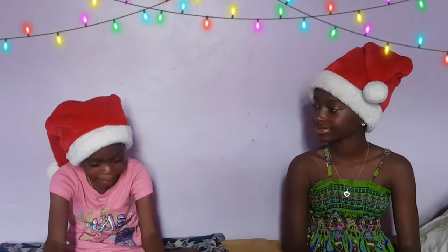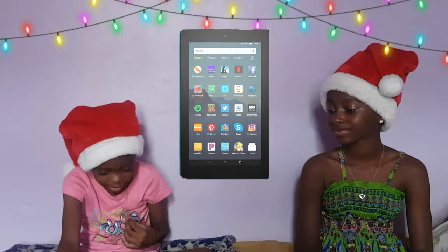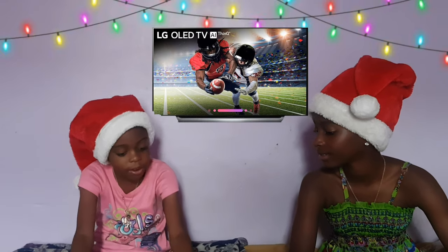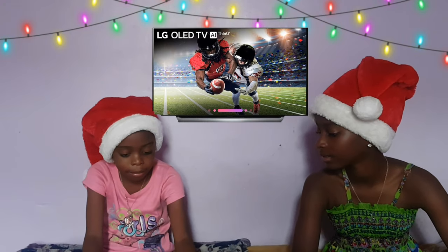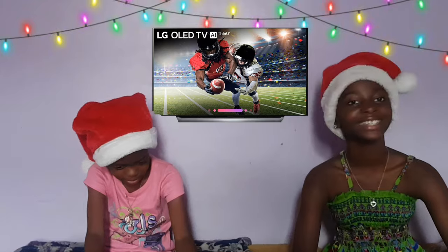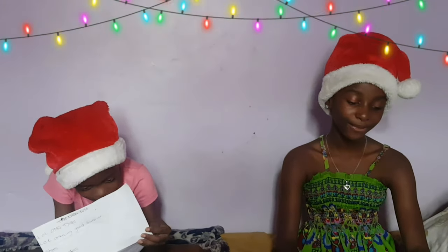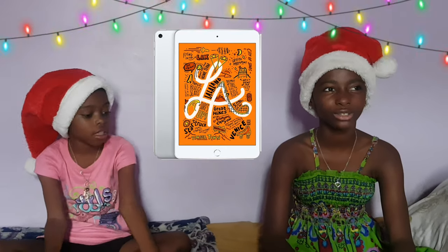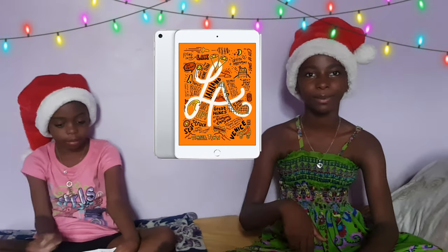Next on my list is the Fire 7 tablet — she already has one of these so this is just an idea for you. Next I have the LG 4K Smart TV. And next I have the Apple iPad Mini — this is a mini iPad from Apple, so it's a very good buy.